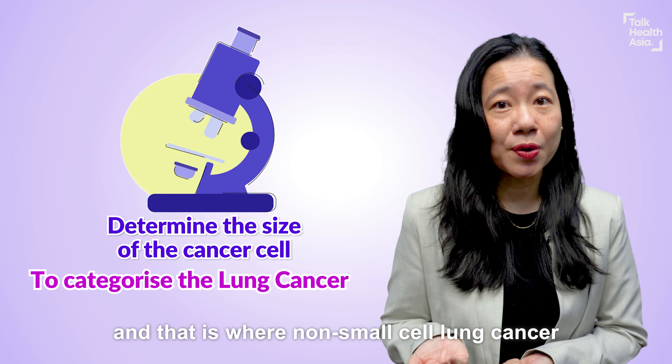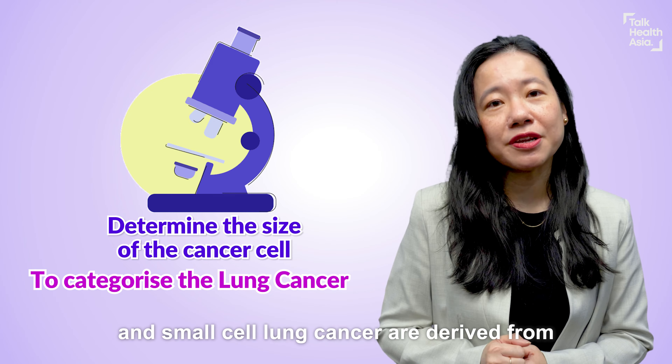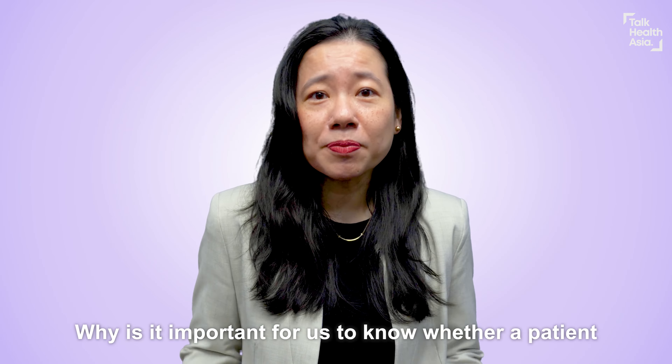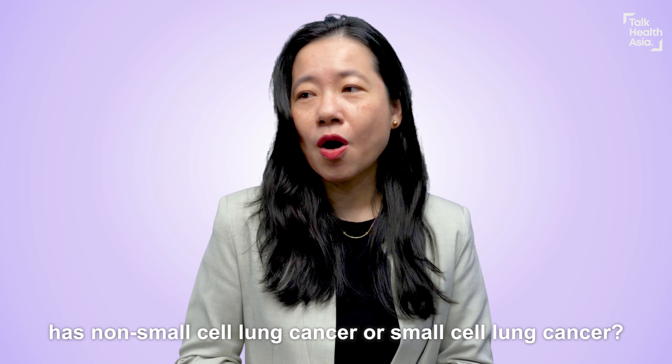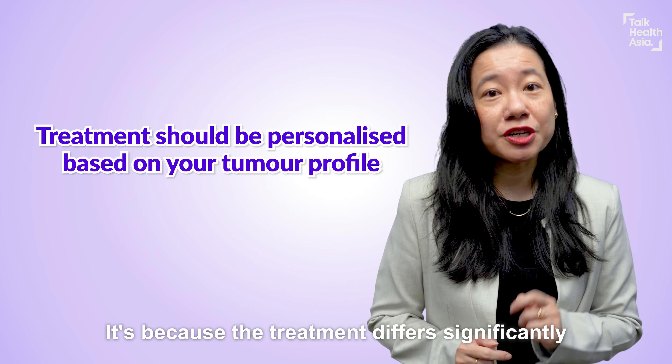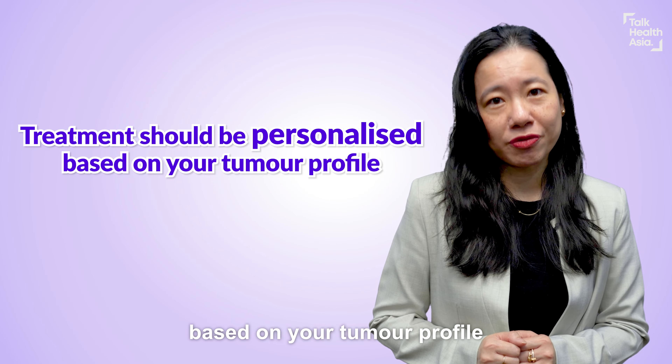That is how non-small cell lung cancer and small cell lung cancer are derived. Why is it important for us to know whether a patient has non-small cell lung cancer or small cell lung cancer? It is because the treatment differs significantly based on your tumour profile.